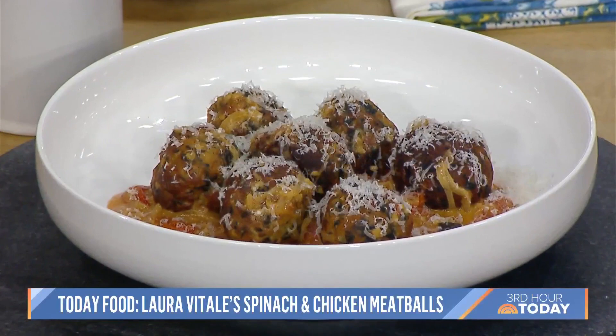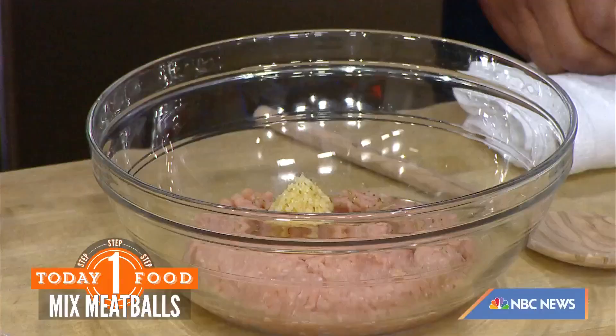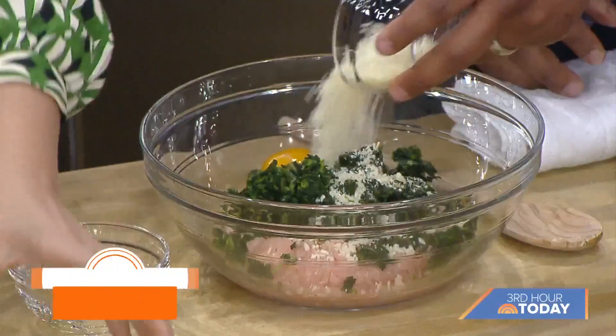We're going to start off with some chicken meatballs. I make them really easy but flavorful, because ground chicken can be so dry. In a bowl, add a little bit of garlic, a pinch of Italian seasoning, and some frozen chopped spinach — make sure you thaw it and squeeze out all the liquid. It adds moisture and extra vitamins. Once it's covered in a yummy Parmesan sauce, the kids won't even know it's there. Then add egg, Parmesan cheese, breadcrumbs, salt, and pepper.